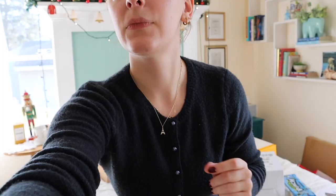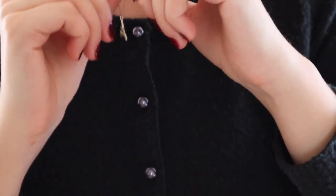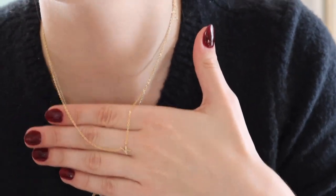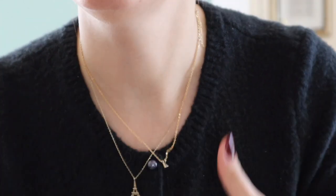My sister got me this K necklace from the brand Simple and Dainty. I love it because now I can layer my necklaces.